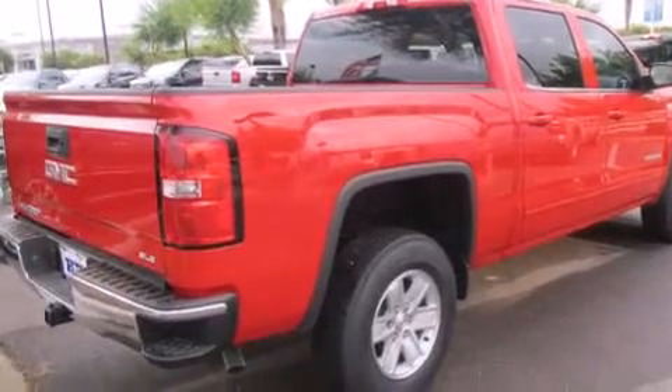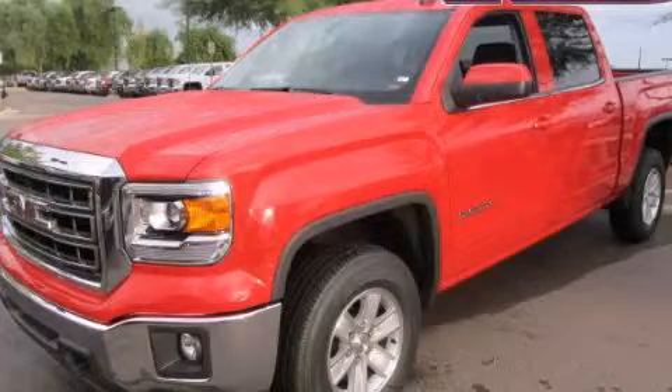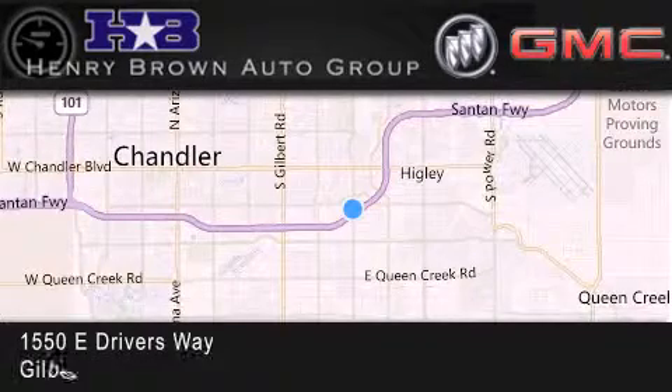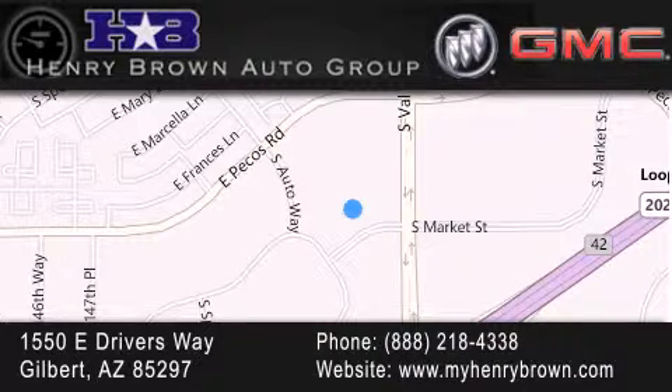This vehicle is sure to sell fast. Call and arrange your test drive today. Henry Brown Buick GMC is located at 1550 East Drivers Way in Gilbert — family owned and operated, offering every customer a premier experience. Cars and trucks and trades are worth more at Henry Brown Car and Truck Store.